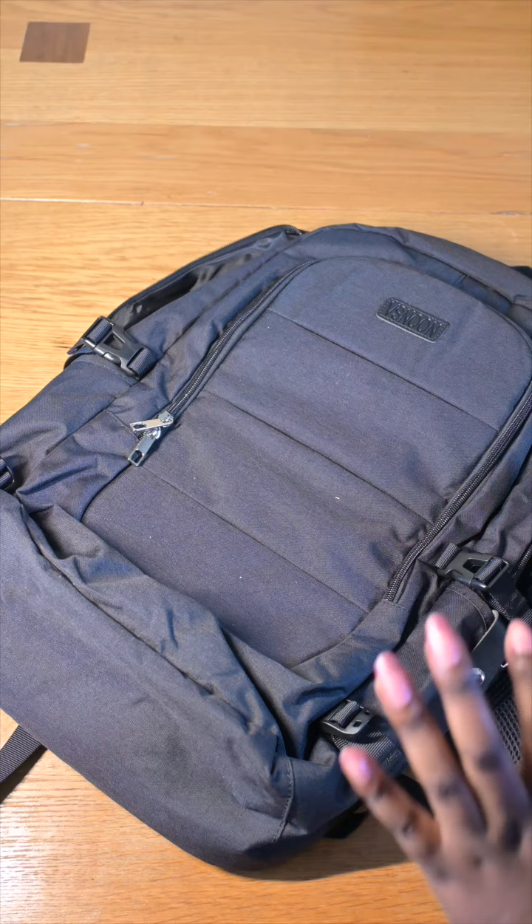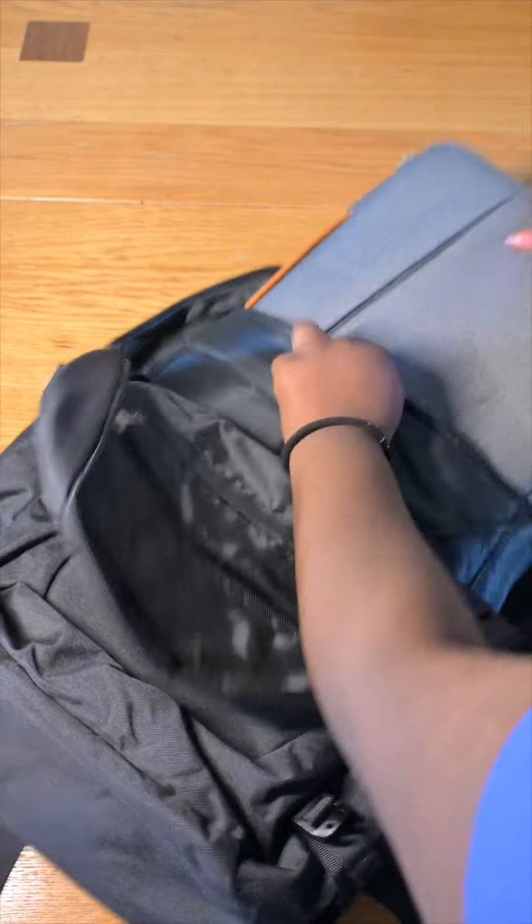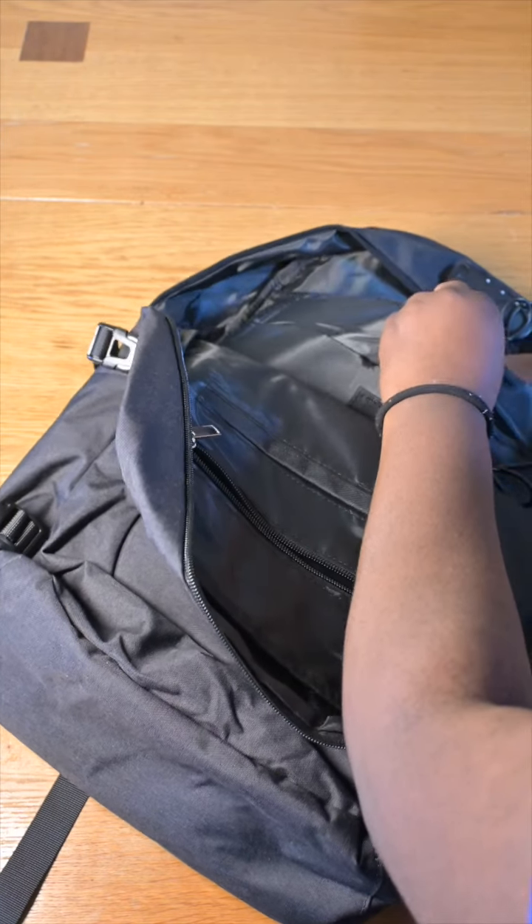So firstly, in the back compartment of my bag, I always have my laptop, and depending on the day, I can also be bringing in my iPad. Some will prefer iPads, some will prefer laptops.